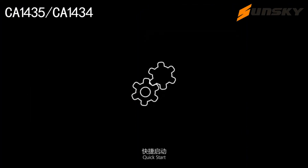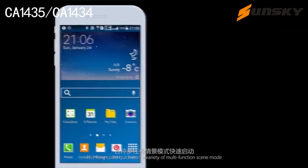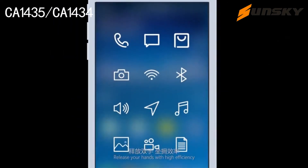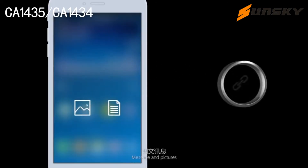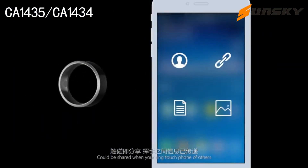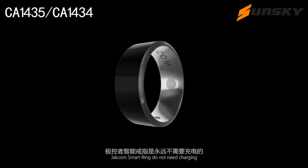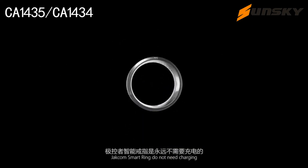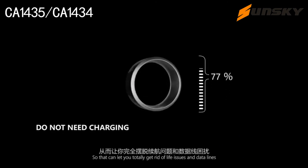Quick start: this ring could quick start a variety of multifunction modes, releasing your hands with high efficiency. Sharing information: business cards, internet links, messages, and pictures could be shared when your ring touches the phone of others — fast and full of personality. Moreover, Jackcom smart ring does not need charging, so you can totally get rid of cable issues.